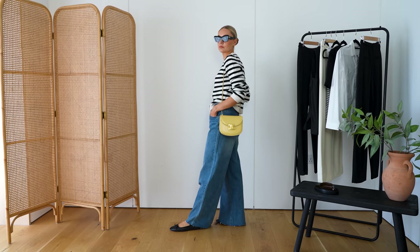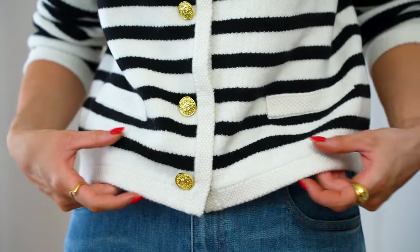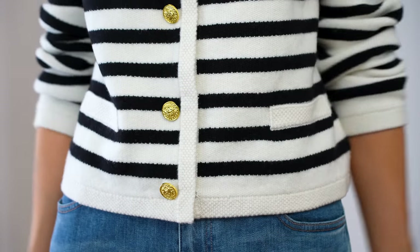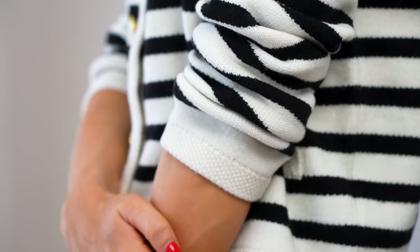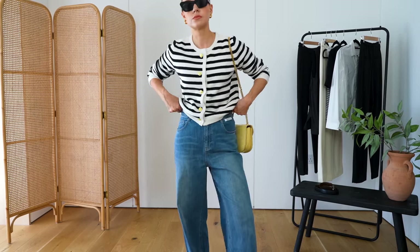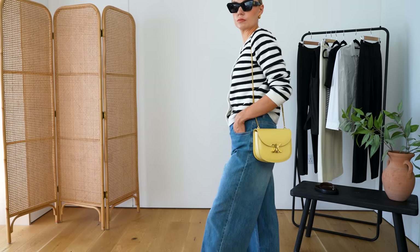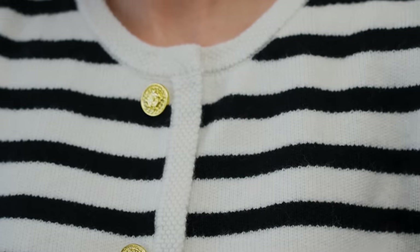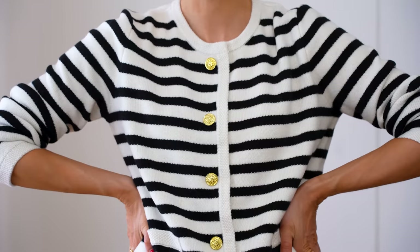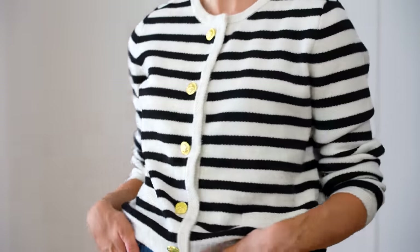This cardigan is just absolutely gorgeous. I love the round neckline, I love the contrast trim, the beautiful gold buttons, the stripe, the fact that it's like an off-white. This will go with so much. You can throw it on in the evenings on a warm summer's day when it gets a bit chillier. Pop it on over a tank top and leave it open, or for cooler days wear it more as a jumper.